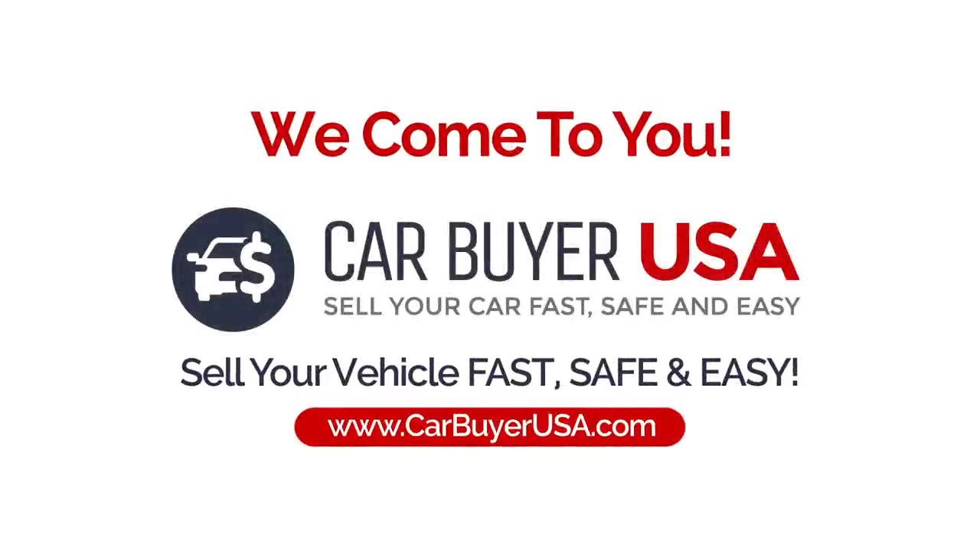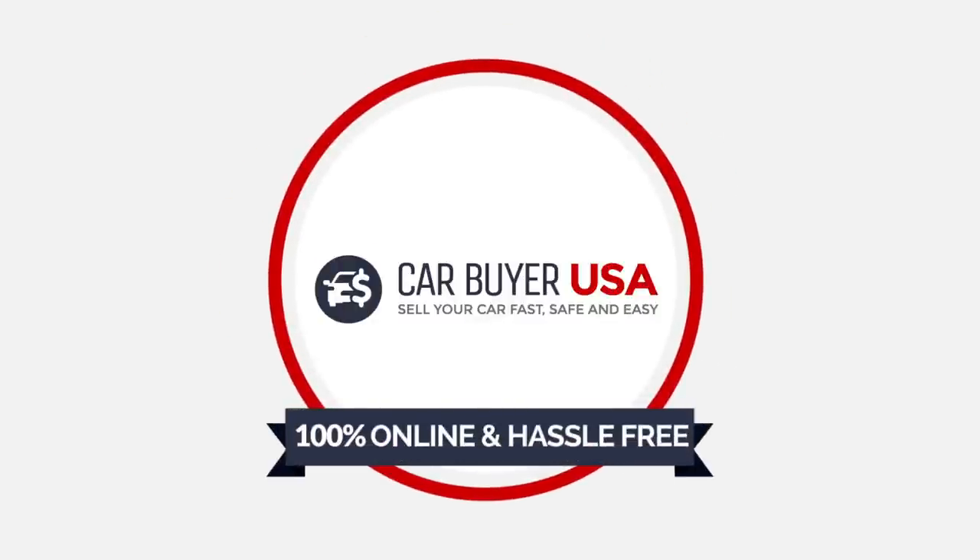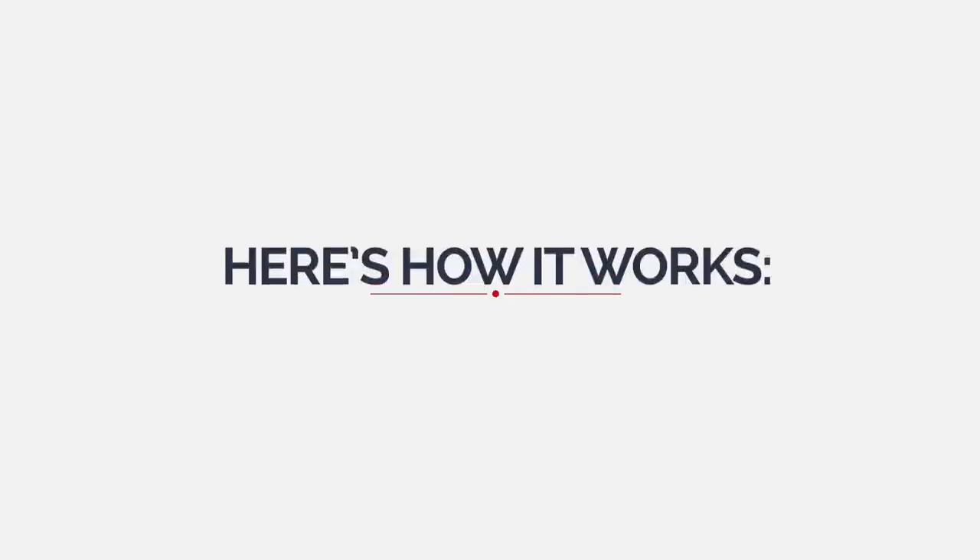Sell your vehicle fast, safe and easy. CarBuyer USA's process is 100% online and hassle-free. Here's how it works.